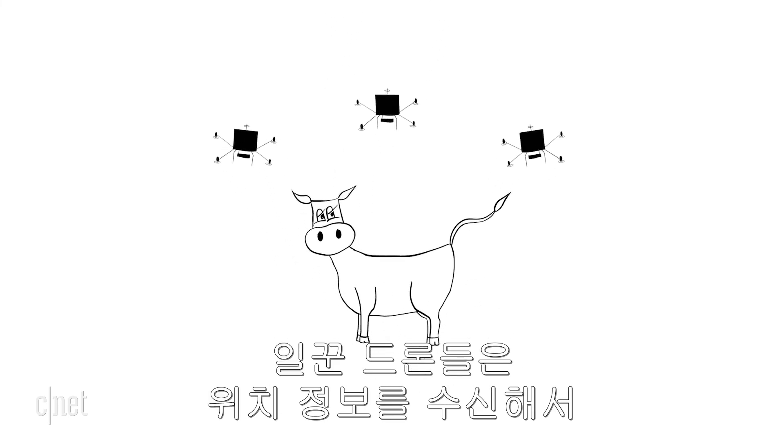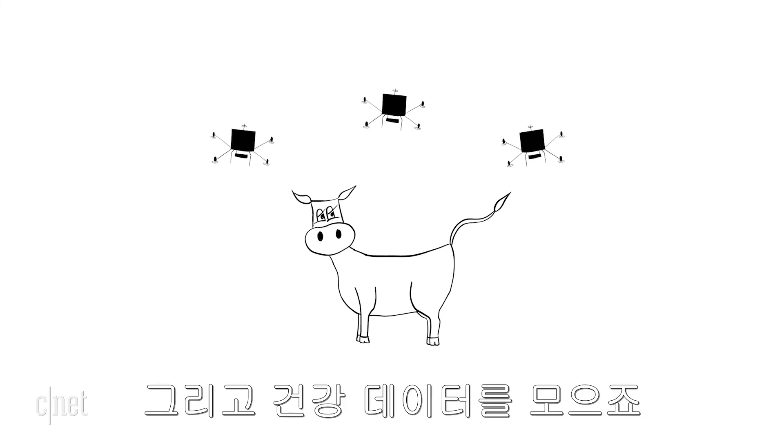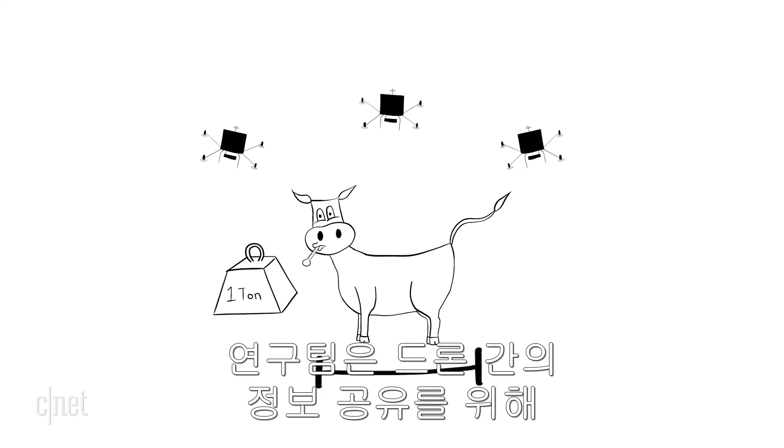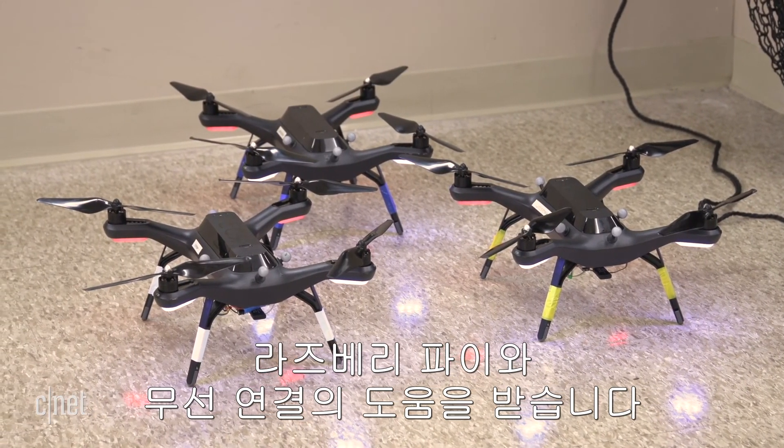Those worker drones take that location information and use it to pinpoint a specific cow and gather health monitoring data like volume, weight, or even body temperature. The team is using drones that talk to each other with the help of Raspberry Pi and wireless connections.